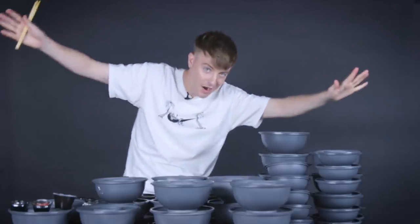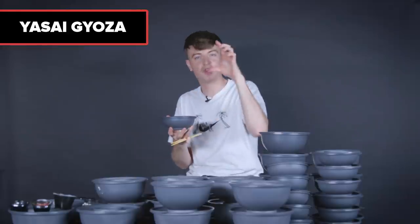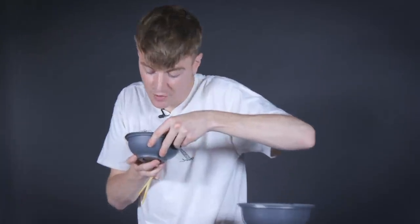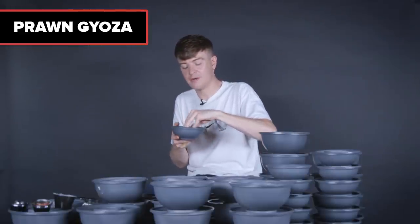Moving on to the gyoza — it's a big part of the day. First, the yasai gyoza. Yasai is the Wagamama name for their sweet potato and aubergine dishes. It comes with a little sauce. Okay, that's all right, it's not my favorite — it's kind of soft the whole way through. Next, prawn gyoza. Now this is more what I'm looking for — the bounciness of the prawns makes it a much more fulfilling gyoza experience. That's delicious.